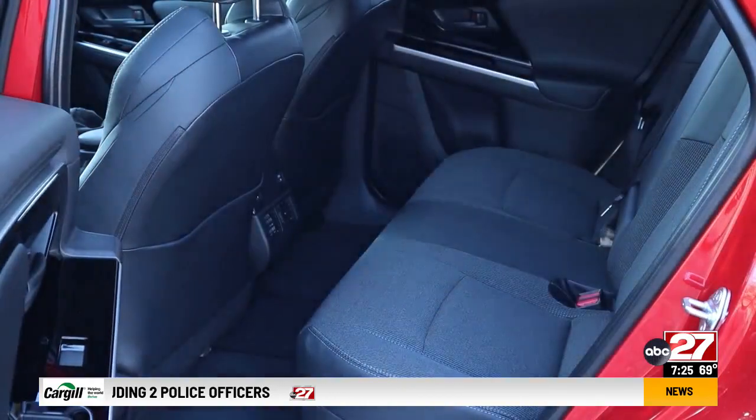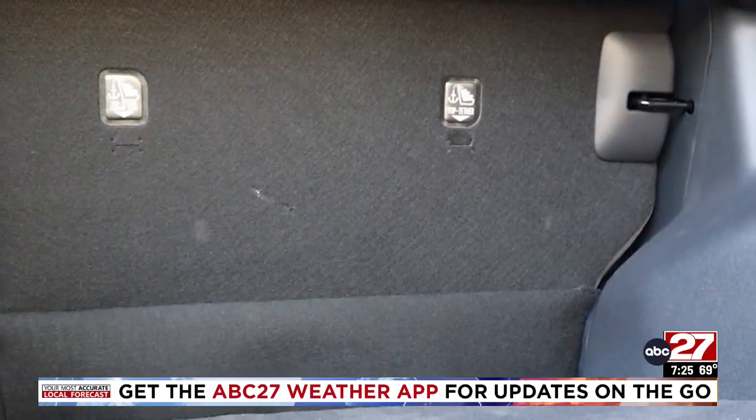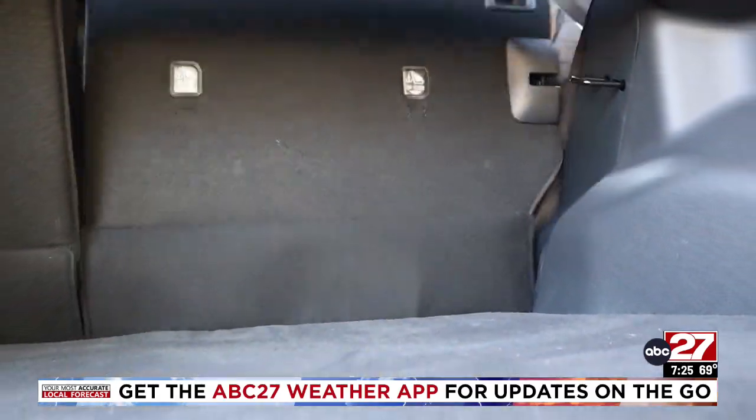Row 2 is roomy for such a small car. Cargo space is on the small side, but folding the row 2 seats yields a flat cargo floor.